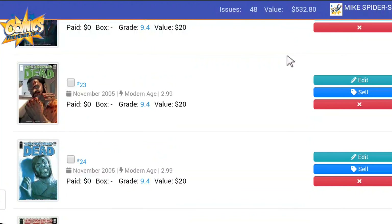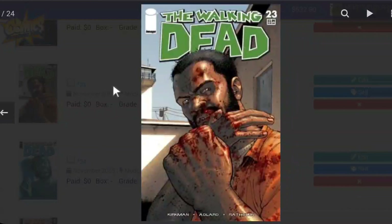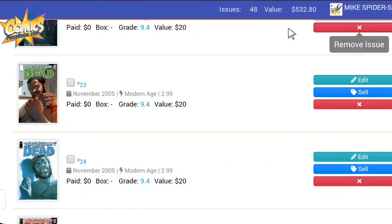All of these are being valued at raw copies because I don't own any CGC books. If you have these books, at least you get an idea of what their value is in raw copy form. The next one I own is The Walking Dead Issue 23. Interesting cover — I think it's Tyrese, all bloodied up. Really cool looking cover. That book values at $20.